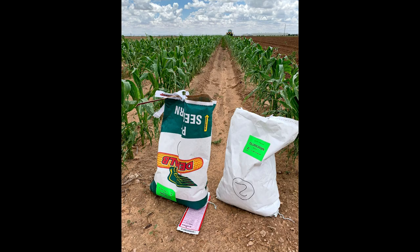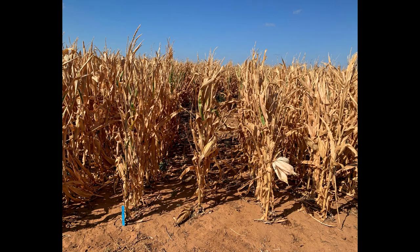Southwestern corn borer was once a major pest on the High Plains, but since the adoption of Bt corn for caterpillar control, it has become far less common. Non-Bt corn is still at risk from this insect.